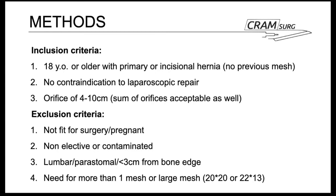For inclusion, patients had to be 18 or older with a primary or incisional hernia, including recurrences where no mesh had previously been used. There had to be no contraindication to laparoscopic repair, and the defect orifice had to be between 4 and 10 centimetres; where more than one orifice was present, the sum was accepted. Excluded were patients not fit for surgery, pregnant patients, non-elective or contaminated procedures, lumbar and parastomal hernias, hernias within 3 cm of a bone edge, and cases requiring more than one mesh or a mesh larger than 20×20 or 22×13 cm.